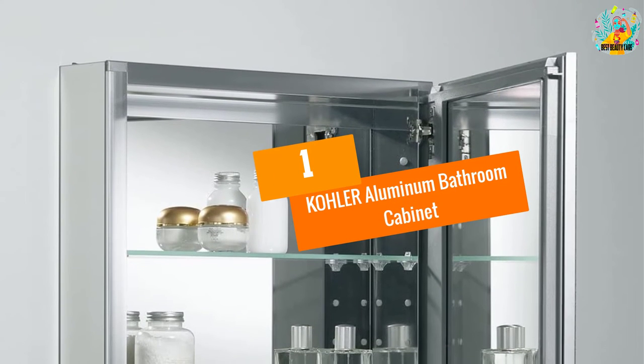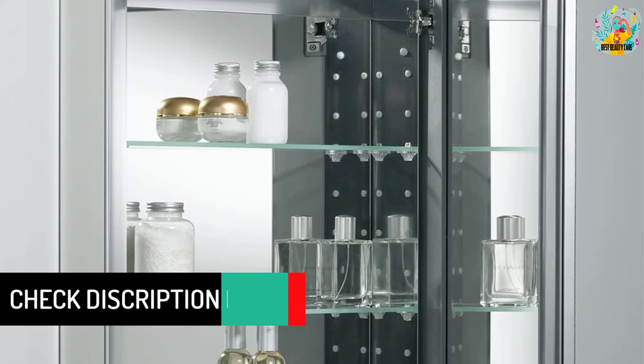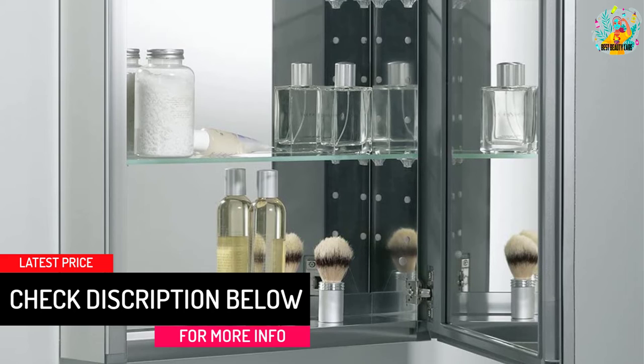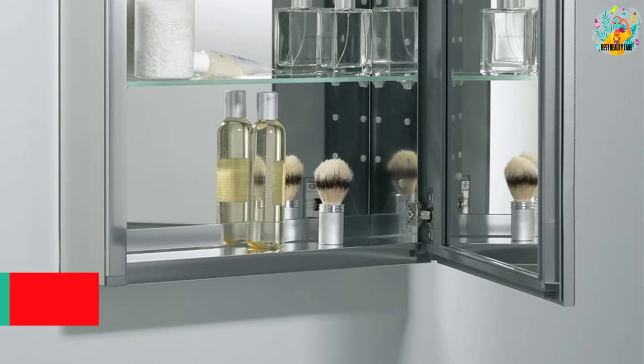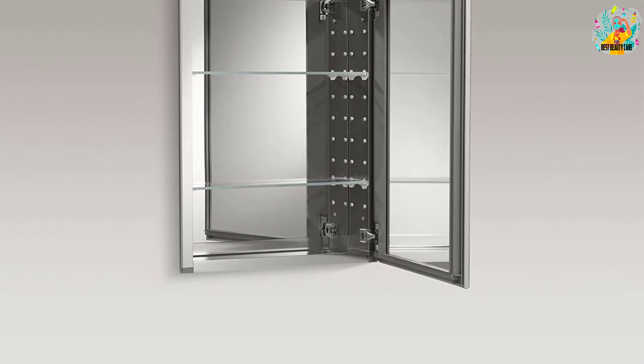At number 1: Kohler Aluminum Bathroom Cabinet. The framed aluminum bathroom cabinet adds a little class to your looks and your bathroom. The 20 by 26 inch cabinet holds two adjustable shelves while remaining rust resistant.